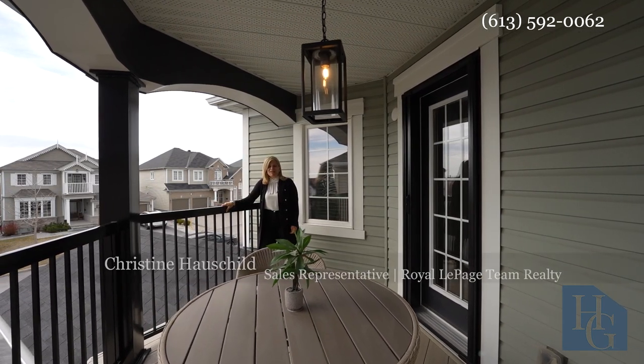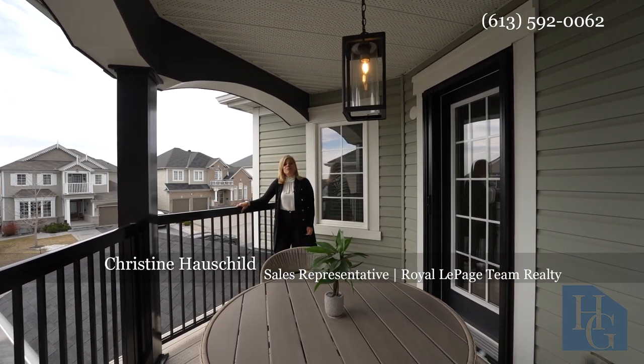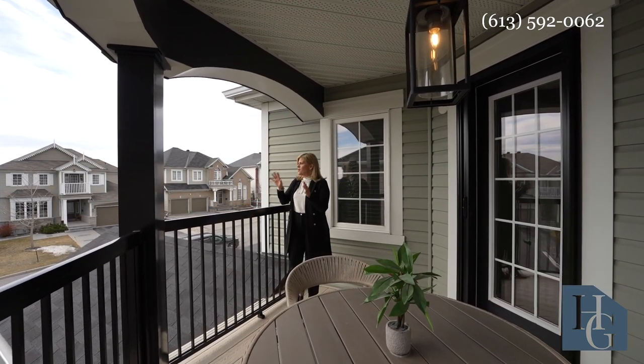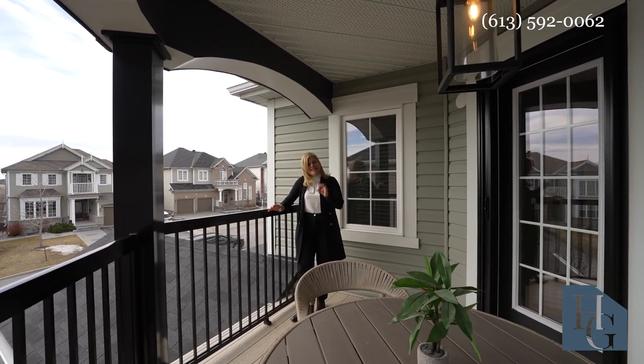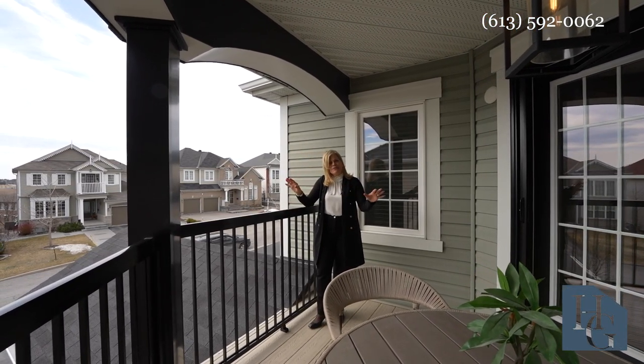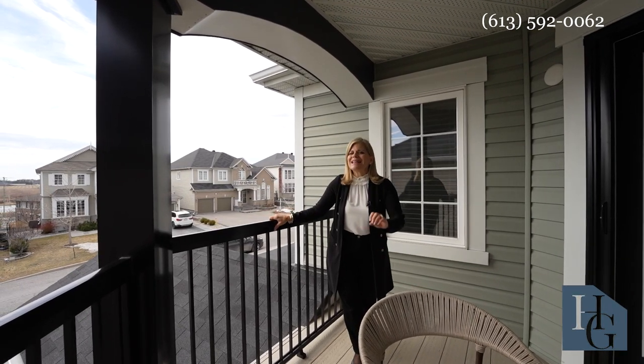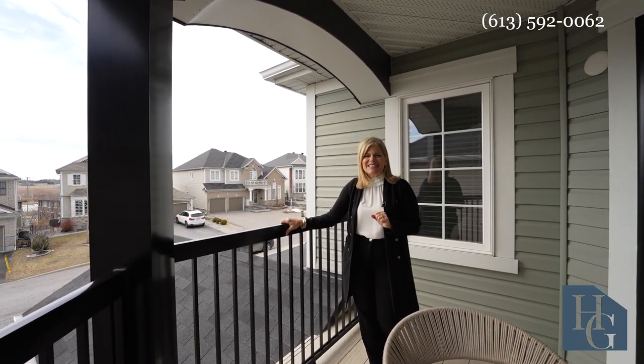Hey everyone, Christine Haaschild with Royal LePage Team Realty. Today we are at 415 Tilsonburg Street in Kanata Lakes. We're set on a really beautiful street with easy access to absolutely everything. This home was built in 2012, but you'd think it was much newer as it's impeccable inside and out.